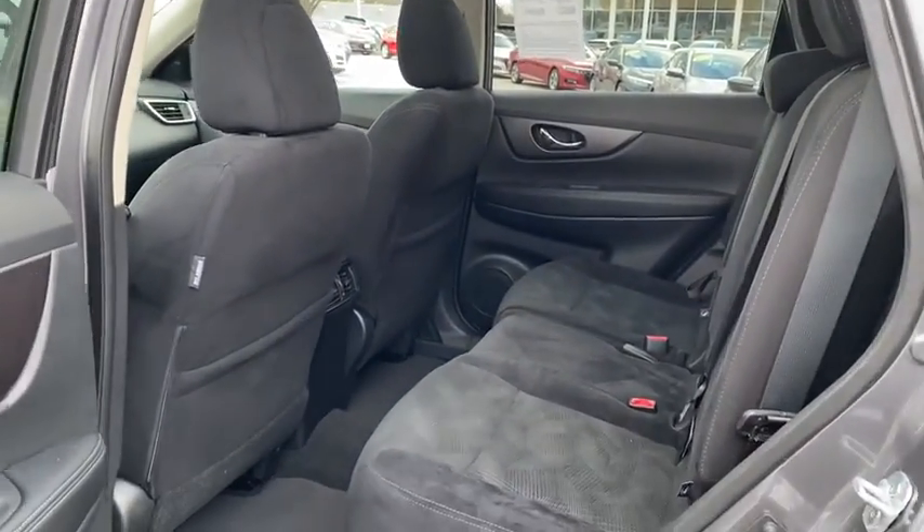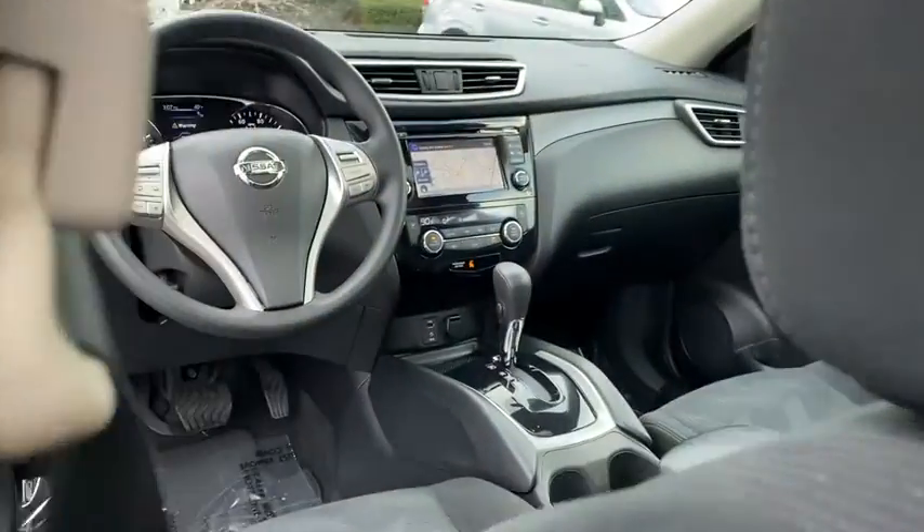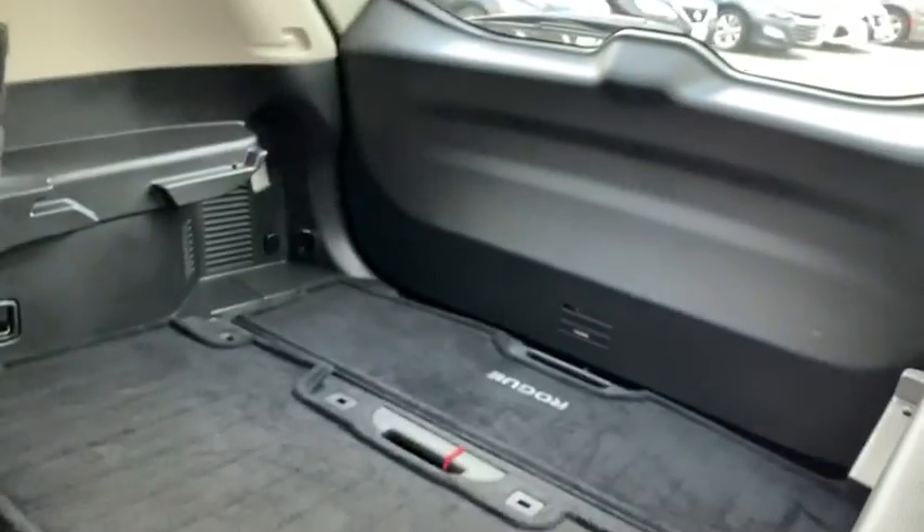Keyless entry, anti-lock braking system, Bluetooth, adjustable steering wheel, power steering, cruise control, keyless start, aluminum wheels, four-wheel disc brakes.